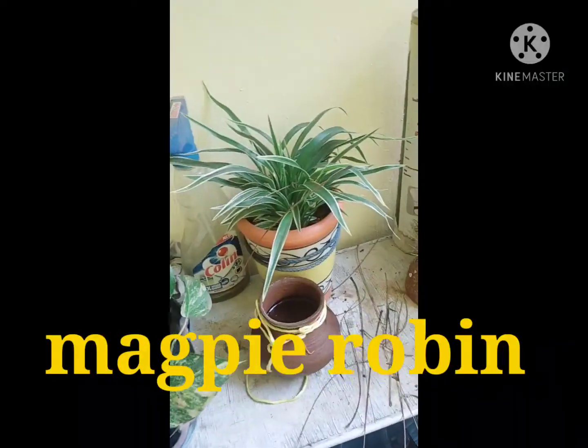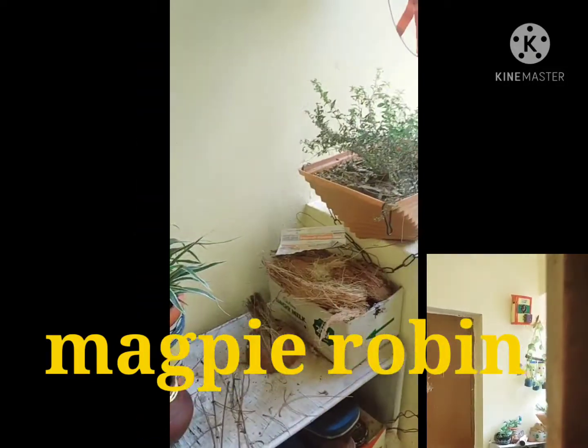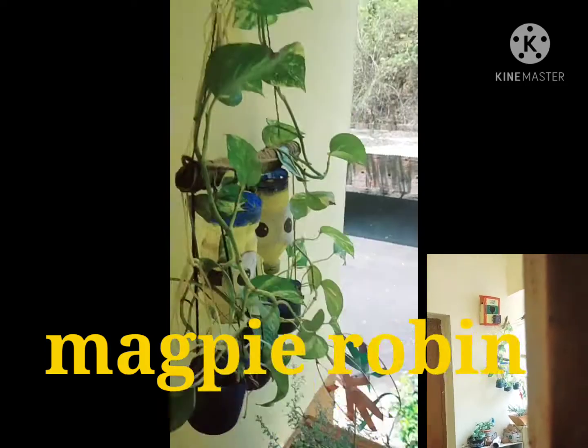I kept some water there, and you can see some of the twigs fallen from the nest collected near the water. That means when the birds come with twigs, they sit there and like to have some water. I got a chance to peek inside the nest very quietly while the birds were away — otherwise they will leave the nest.